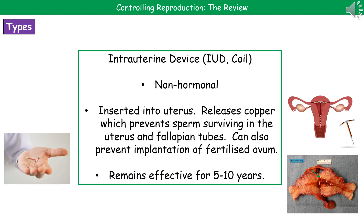The third type of contraceptive is the intrauterine device, or IUD, also known as the coil. This is a non-hormonal barrier method inserted into the uterus, where it releases copper. The copper prevents sperm from surviving in the uterus and fallopian tubes, and also prevents implantation of any fertilized ovum. It remains effective for five to ten years, at which point it needs to be removed. A picture shows its size and how it is implanted in the uterus.